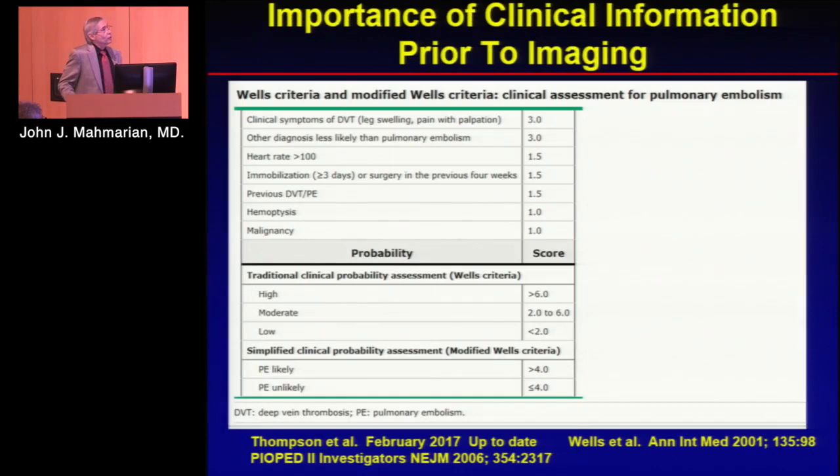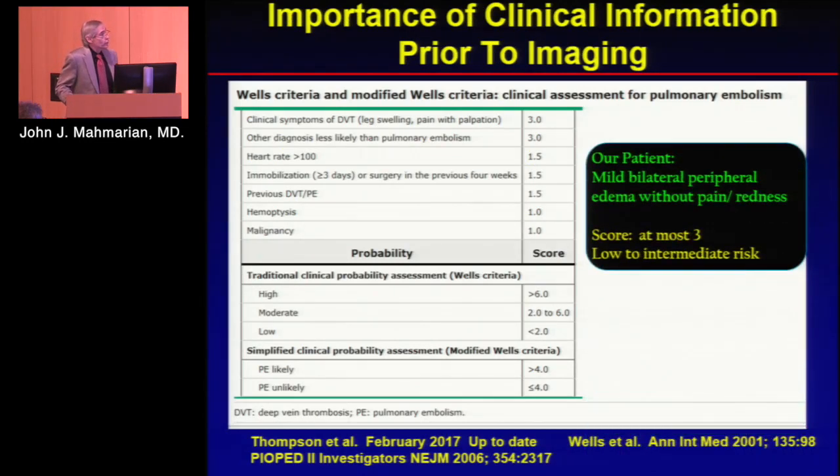In terms of how we evaluate patients, we use different criteria. This is the Wells criteria. In our patient, she had only mild peripheral edema and none of the other characteristic findings, so she would have been at most a score of three — low to intermediate risk.